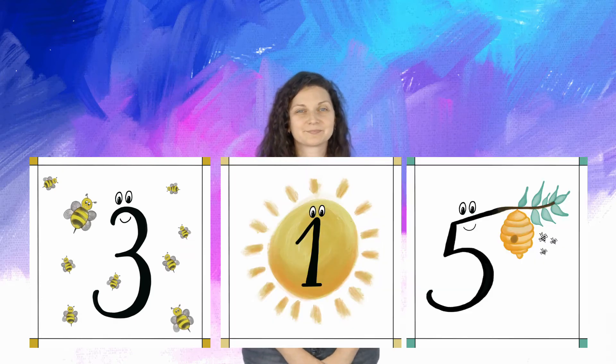Can you read those numbers for me please? So we have three — bee three, one — sun one, five — hive five. All right, so you could have read three, one, five — or bee three, sun one, hive five. Both are correct. Let's continue.